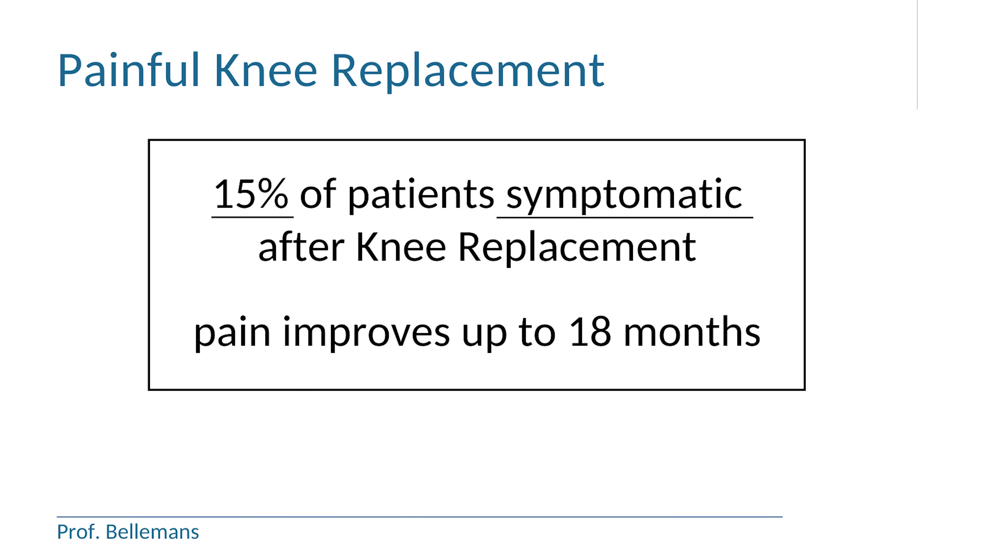Total knee replacement usually works very well — 85% of the patients are very satisfied. But about 15% remain symptomatic. It is important to realize that pain in the beginning after the operation is normal. We know that the pain scores improve until 18 months after the procedure, but if the pain persists thereafter, there are some potential causes that you need to check.